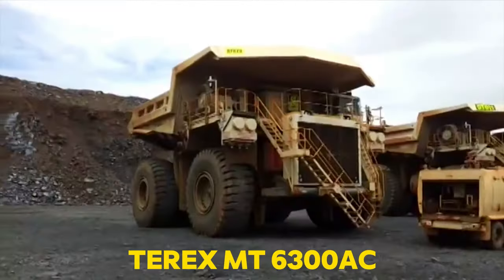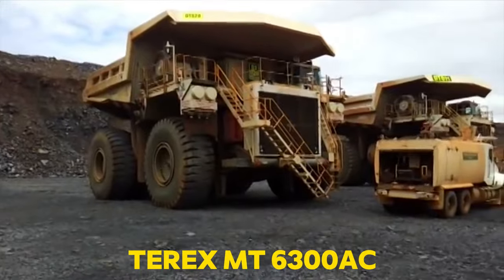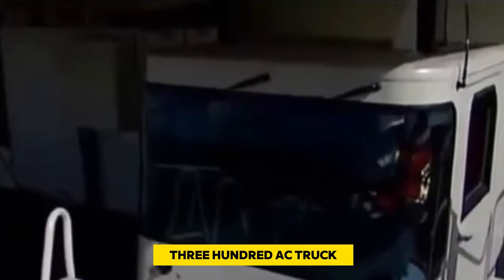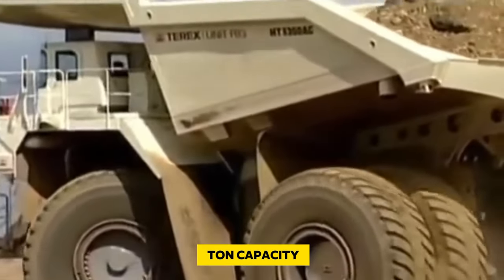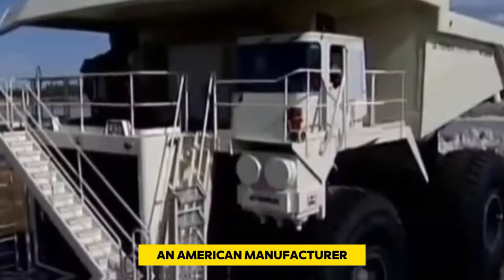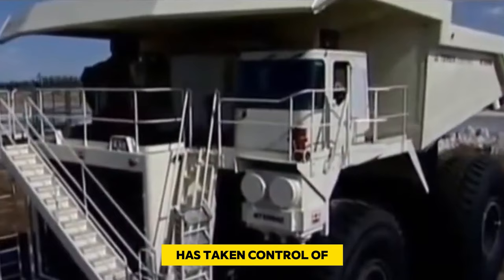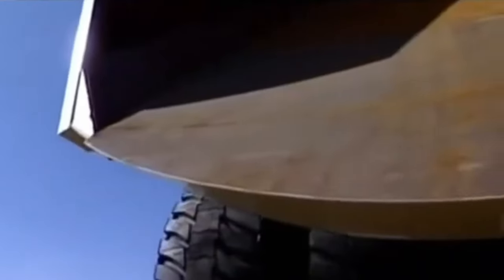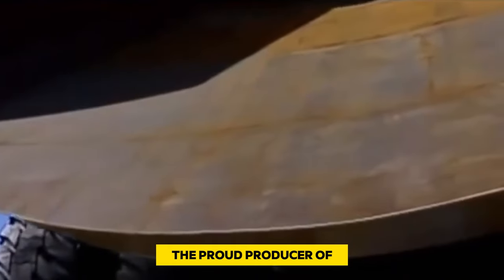Number 4: Terex MT 6300 AC. Watch the Terex MT 6300 AC truck in action, with a massive 400-ton capacity. Caterpillar, an American manufacturer, has taken control of the Terex brand after a series of acquisitions, making Caterpillar the proud producer of two of the world's most remarkable mining dump trucks.